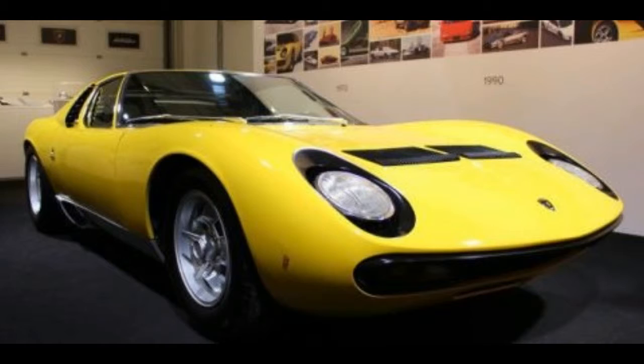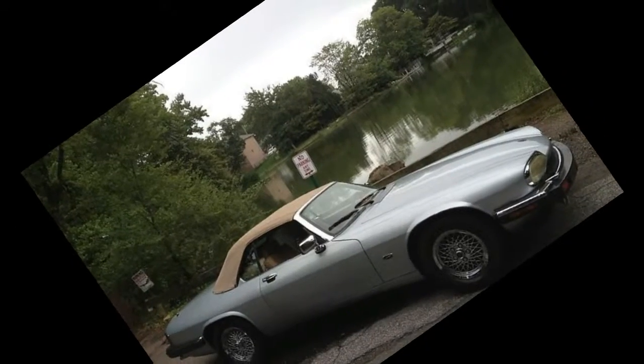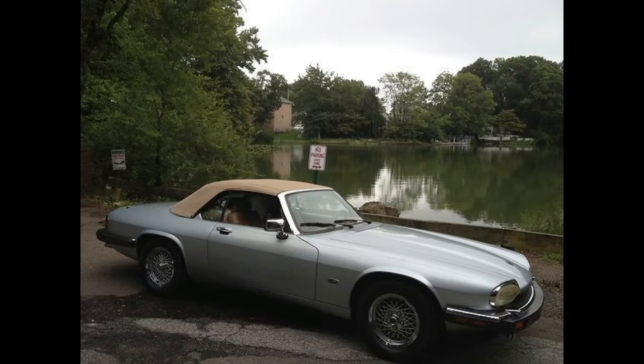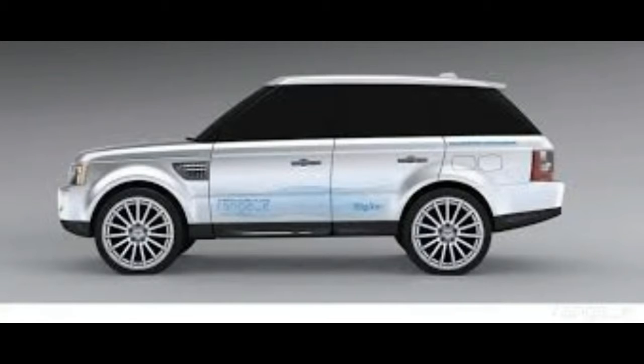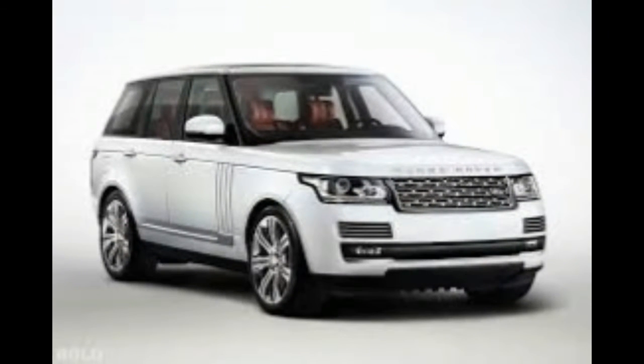Look at how much fun those people are having — that's the kind of fun we want to have. We want to put the top down on our gorgeous Triumph Spitfire convertible sports car and laugh as we enjoy each and every corner. Except you know that car is never more than 10 minutes away from something else going wrong. And maybe the wiring will catch on fire. Still worth it.